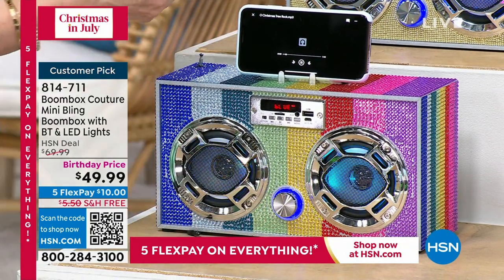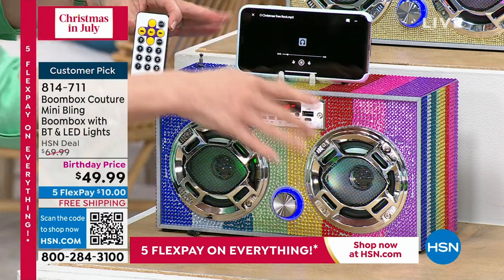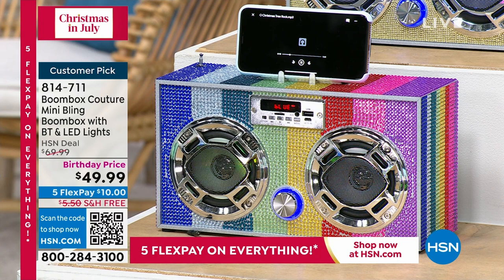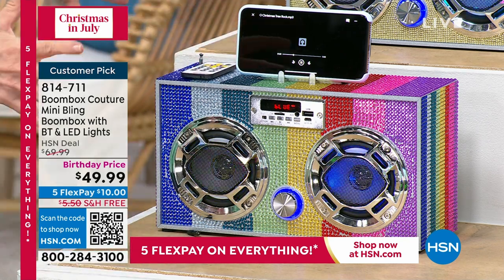It comes with the remote control, and it's got the dancing LED lights. Let's bring the lights down and have some fun with those disco lights. Awesome sound — big, big sound.